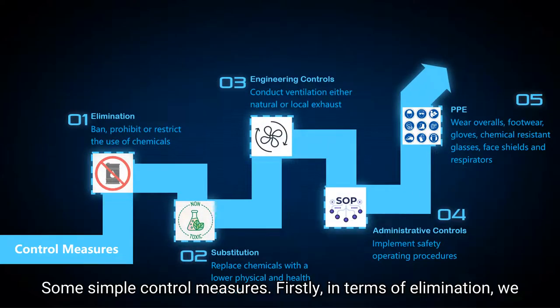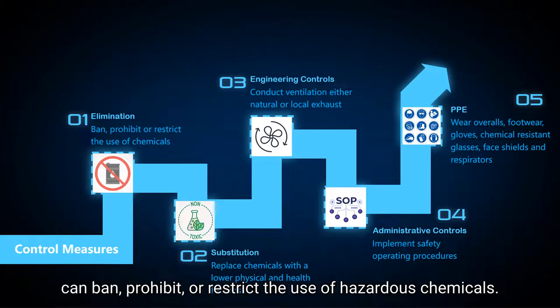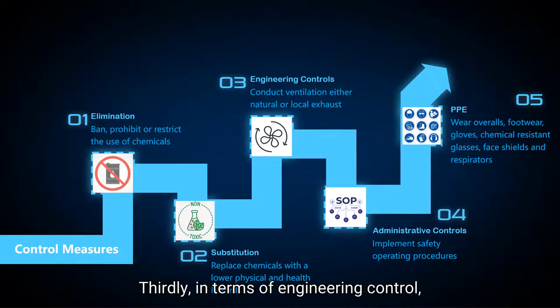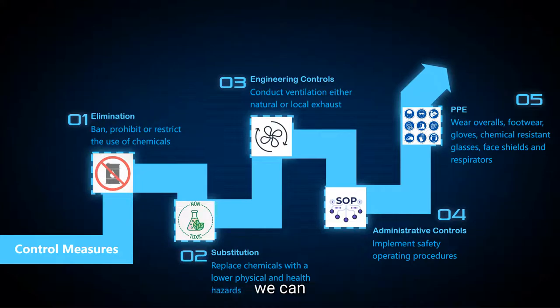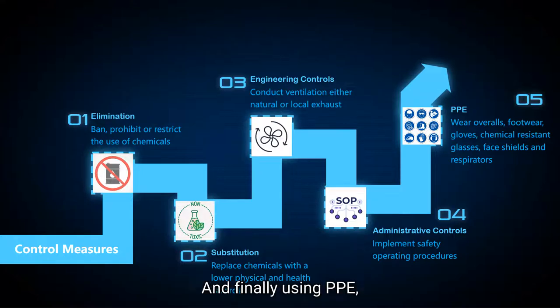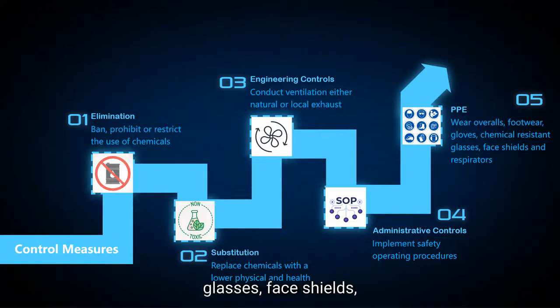Some simple control measures for chemical hazards. In terms of elimination, we can ban, prohibit, or restrict the use of hazardous chemicals. For substitution, we can replace hazardous chemicals with ones of lower physical and health hazards. For engineering controls, we can conduct ventilation, either natural or local exhaust. For administrative controls, we can implement safety operating procedures. And finally, using PPE — personal protective equipment — we can wear gloves, footwear, chemical-resistant glasses, face shields, and respirators when handling hazardous chemicals.